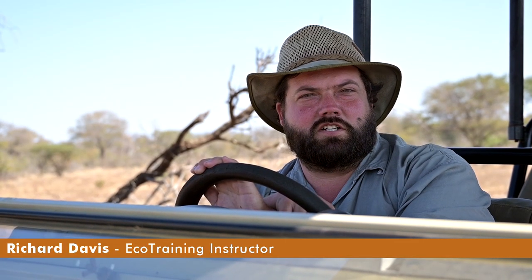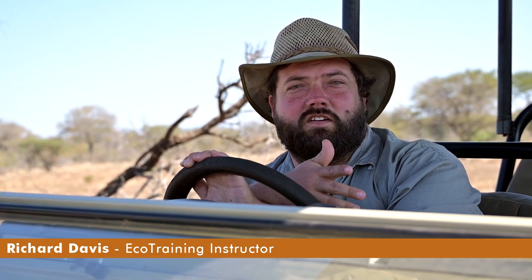Hi guys, my name is Richard, I'm an instructor with EcoTraining. In light of the fact that World Giraffe Day is just around the corner, we thought we'd head out this morning and see if we can find a few giraffe. While we're doing that, please hit that like and subscribe button so you can get all our updates from forthcoming events.